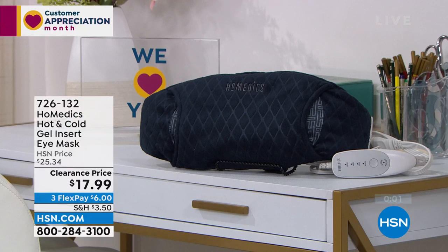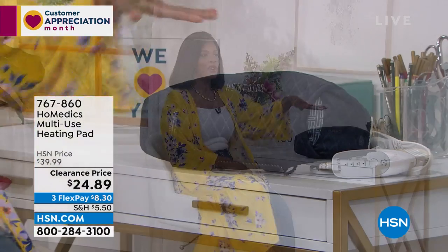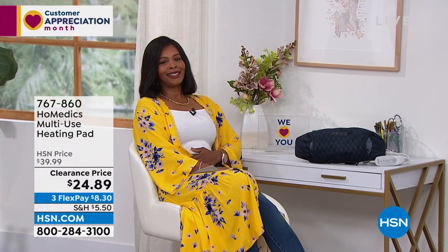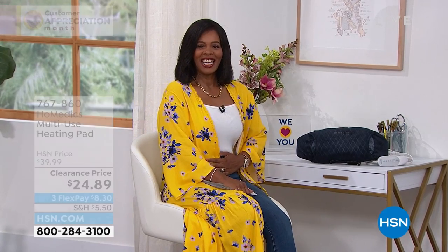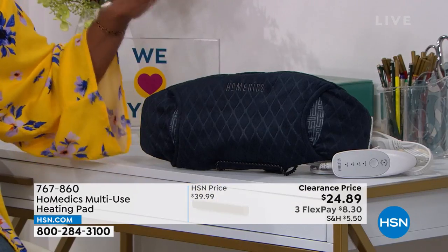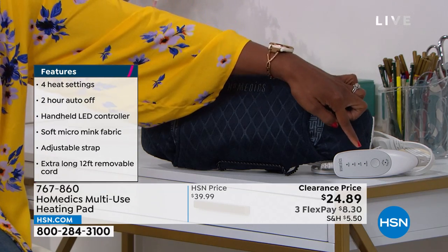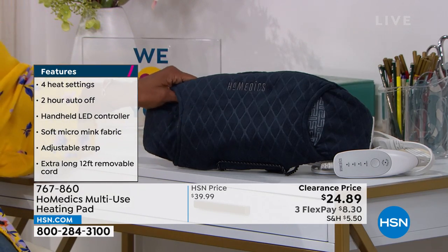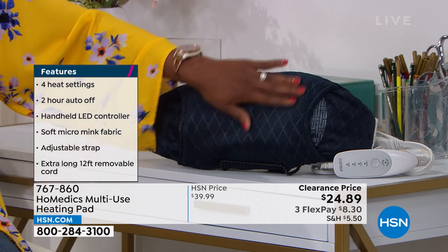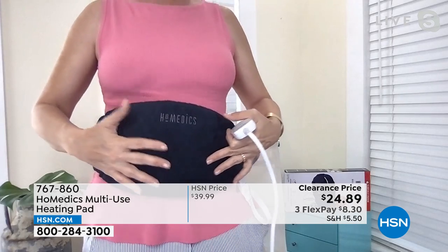HoMedics also brought along their multi-use heating pad. What I like about this, Lisa, is that this one is obviously larger than the eye mask, but you can use it when your tummy needs some soothing, whether it's on your stomach or along your back — it's large enough and wide enough to cover that whole area. This is also HoMedics with a five-year warranty and an easy-to-use controller. The entire time we were talking, I was wearing it and getting that soothing heat delivered right to my abdomen.